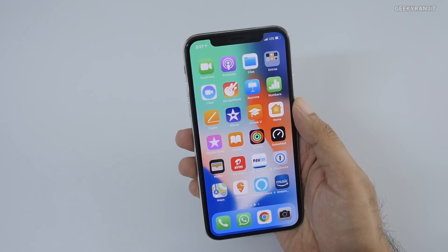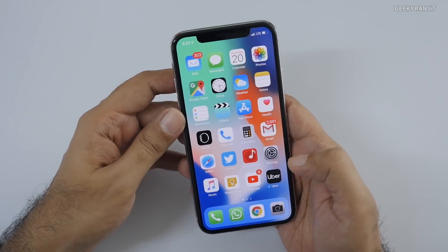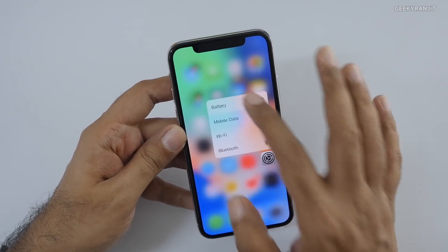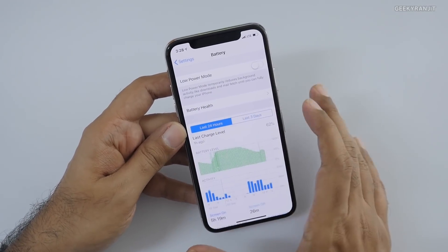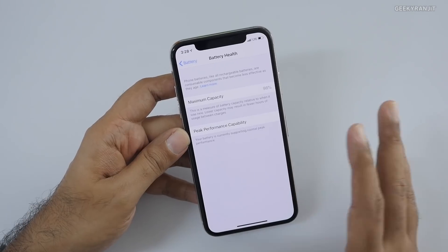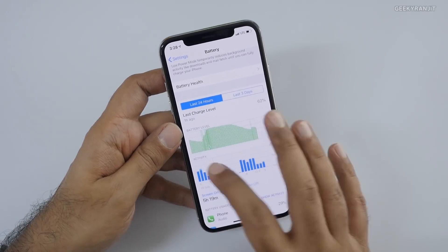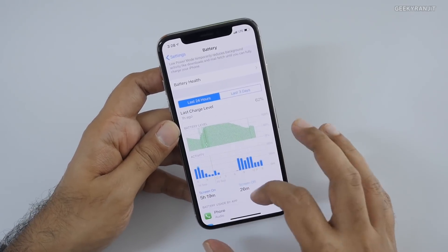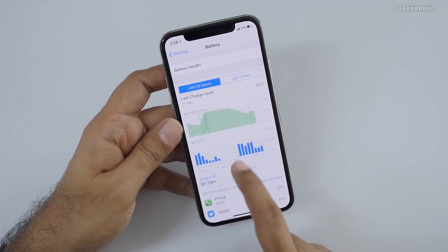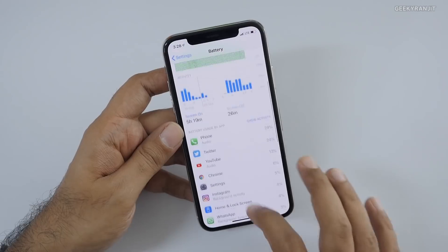The second biggest thing I've noticed is battery stats. Generally iPhones were never good at providing detailed battery stats, but with iOS 12 things have changed. If you go to Battery, it shows battery health — mine is at 98%. On an older phone it might drop to around 80%, so don't be alarmed. It gives you an idea about maximum capacity, and scrolling down you now get graphs — something we were always getting on Android — showing last 24 hours of usage, screen-on time, and app-specific usage.